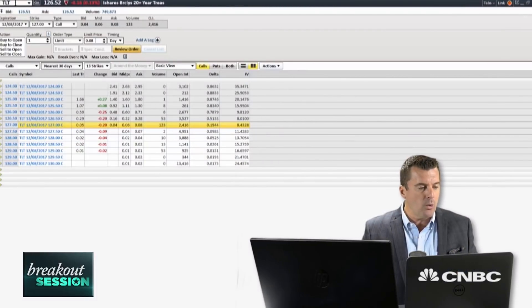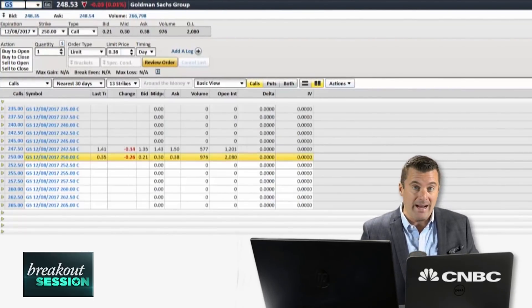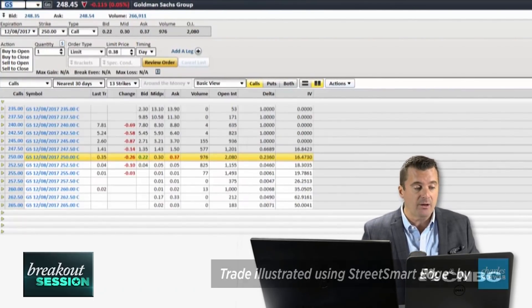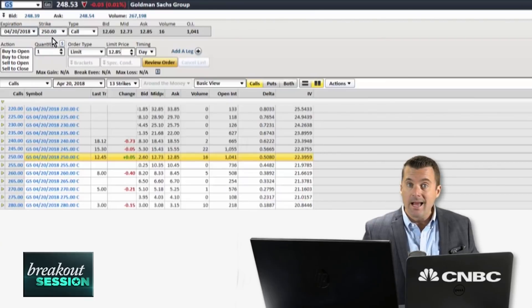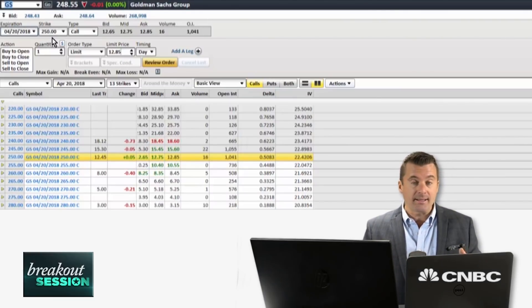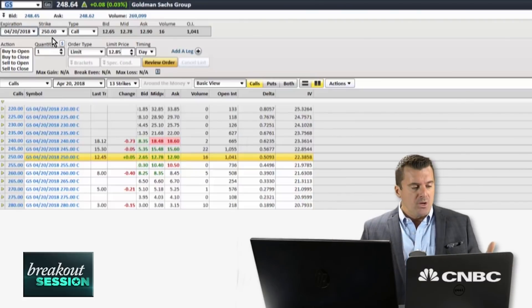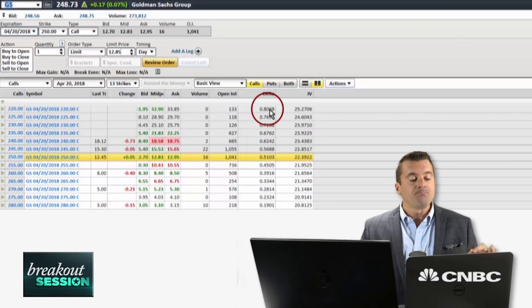The trade I'm looking to do here in Goldman: we're going to go out to the April monthlies and I'm just going to buy a deep in-the-money call — buy some value here. Those April monthlies expire 134 days from today. I'm going to buy a call with some intrinsic value, going out to about the delta-80 options. These options are going to act as 80% of stock, so the 220 call strikes have a delta of 0.8075 right now.